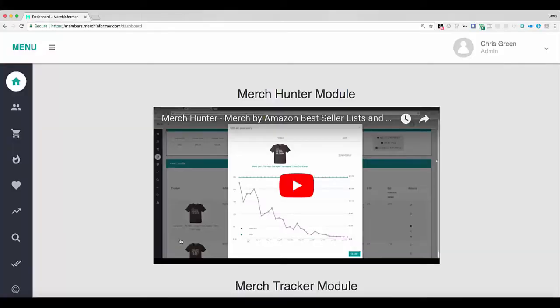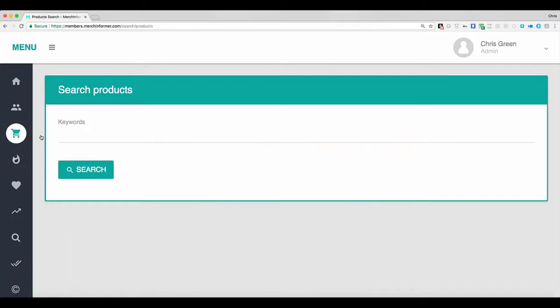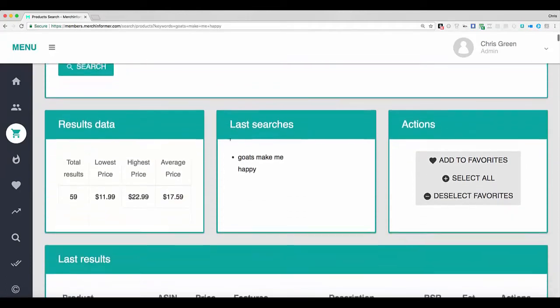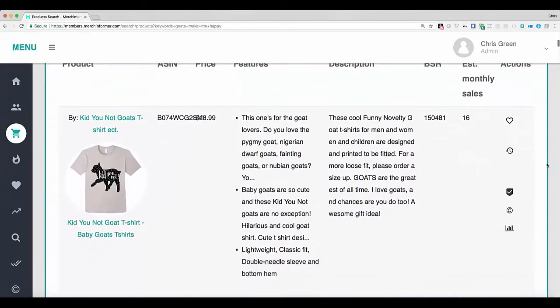Let's log in to Merch Informer and I'm going to walk you through some of the other updates. There are two main upgrades I want to show you in the Merch Informer dashboard. The first one is over here under product search. You'll notice how much faster this is — let's search for "goats make me happy." You can see how fast the results come back. It's going to show you the top results here, and there's a new little feature — a little backwards clock icon.